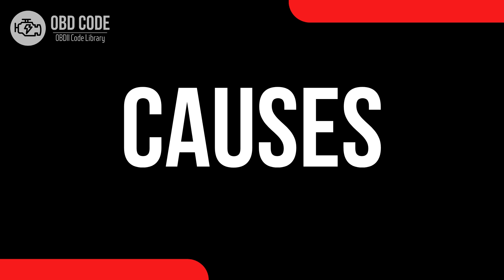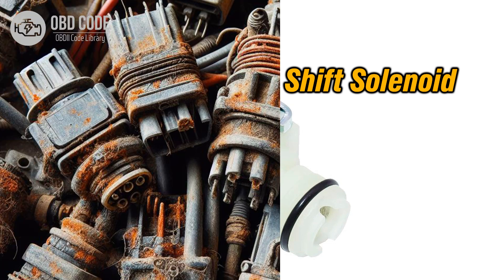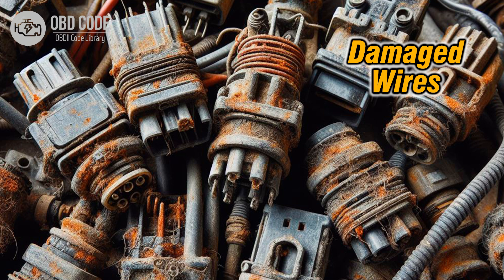Causes of code P0761: 1. Faulty shift solenoid C due to wear and tear or internal mechanical issues. 2. Electrical problems such as a damaged wiring harness, corroded connectors, or poor electrical connections related to shift solenoid C.